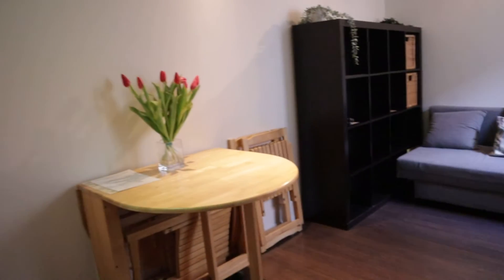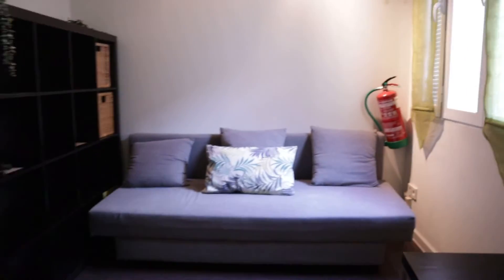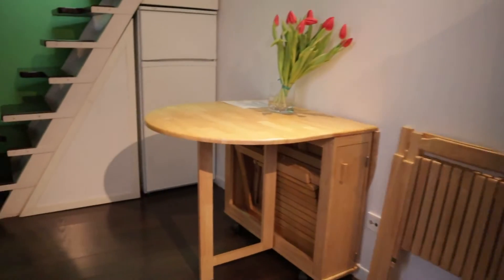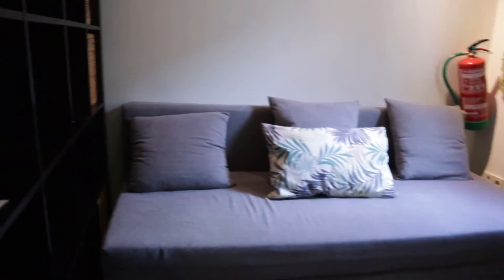That's the living area — dinner table, here we found the fridge, this bed sofa, and an interior window.